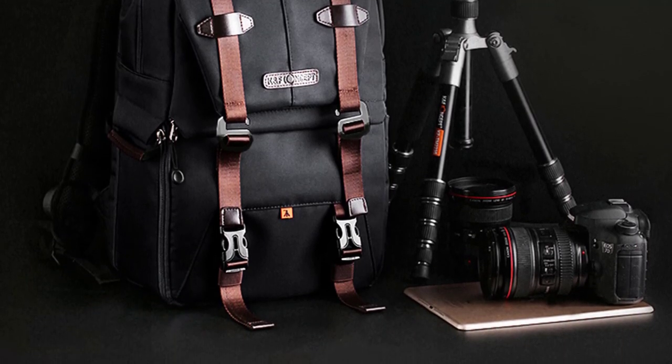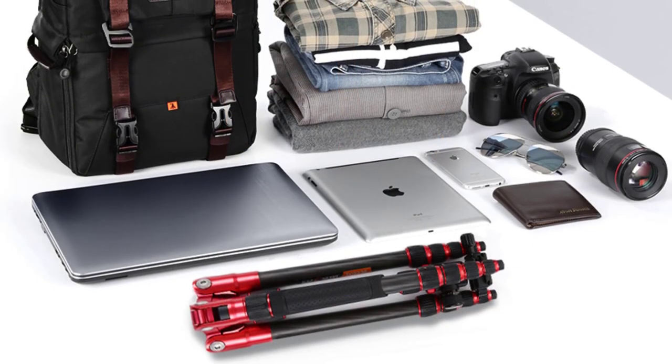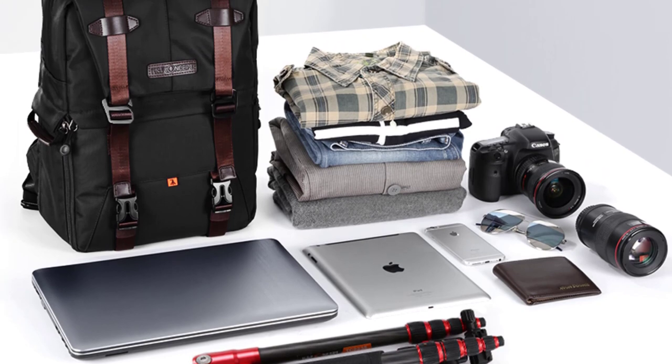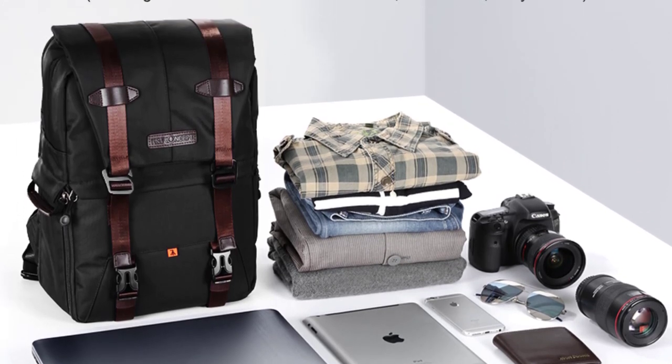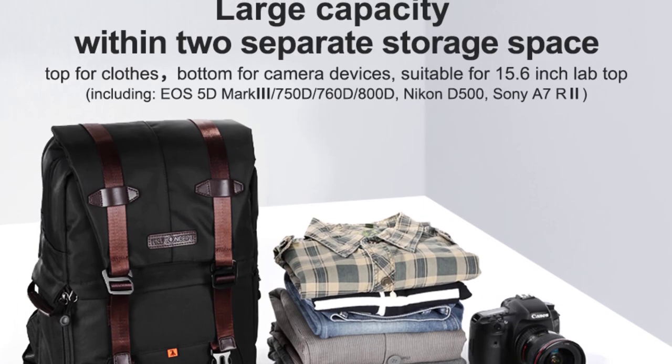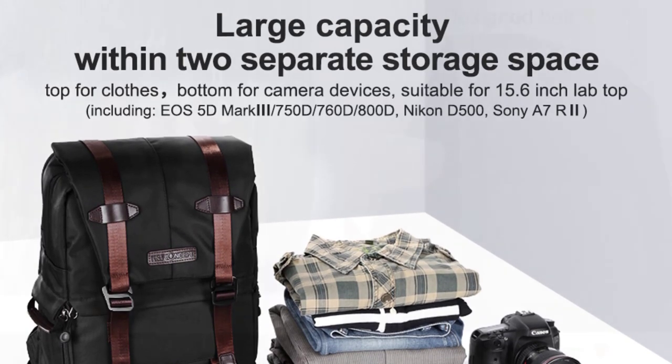When it comes to storage capacity, the KNF Concept KF 13.092 camera bag doesn't disappoint. It has ample space to accommodate a DSLR camera body with attached lens, as well as two additional lenses. There are also dedicated compartments to store spare batteries.